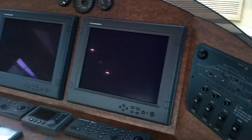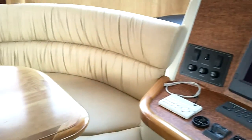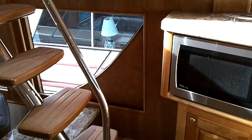Back up to the main area of the vessel. Quick look at the extensive navigation equipment. Very nice seating area. Access steps there up to the flybridge.